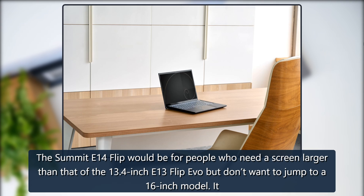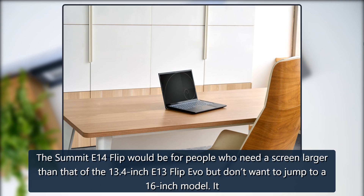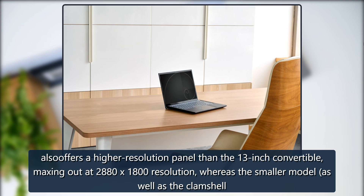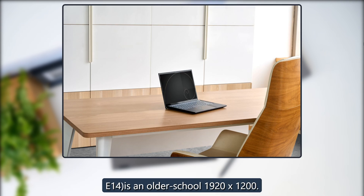The Summit E14 Flip Evo would be for people who need a screen larger than that of the 13.4-inch E13 Flip Evo but don't want to jump to a 16-inch model. It also offers a higher resolution panel than the 13-inch convertible, maxing out at 2,880 x 1,800 resolution, whereas the smaller model, as well as the clamshell E14, tops out at 1920x1200.